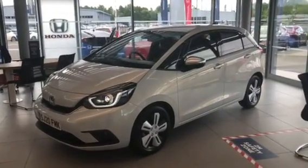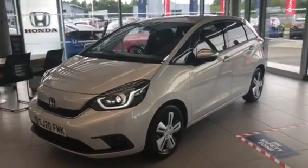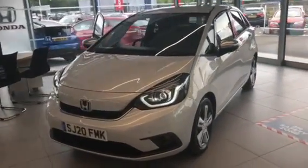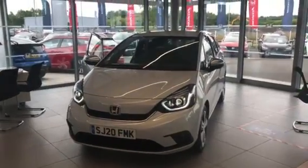Good morning and welcome to Western Honda. Just a small video to let you know what's happening. We officially reopened yesterday — it was a busy day, with a lot of customers coming in to take advantage of test driving.